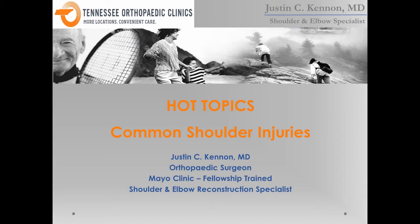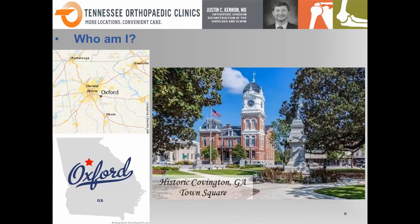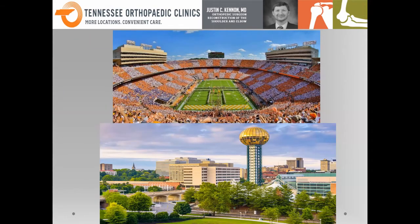My name is Dr. Justin Kennan. I was born and raised in Georgia — I'm not a Georgia Bulldog, so you don't have to turn off the webcast. I grew up in a small town on the eastern side of Georgia called Covington or the Oxford area, a small place outside Atlanta. I did spend a fair amount of time in East Tennessee prior to returning — four or five years living here, attending UT football games. I worked in Oak Ridge at Methodist Hospital and Park West, all hospitals I'm back working in now. It's been a full 360.